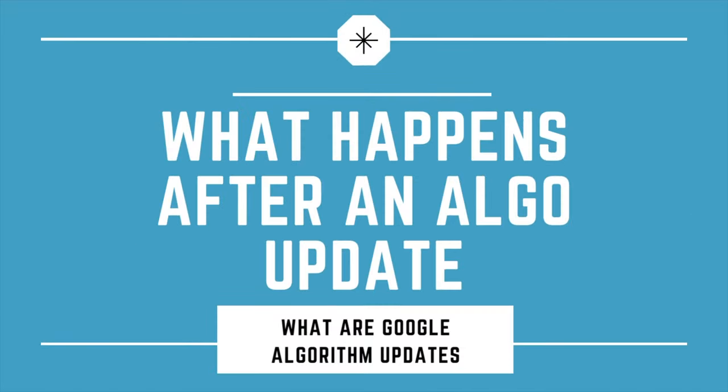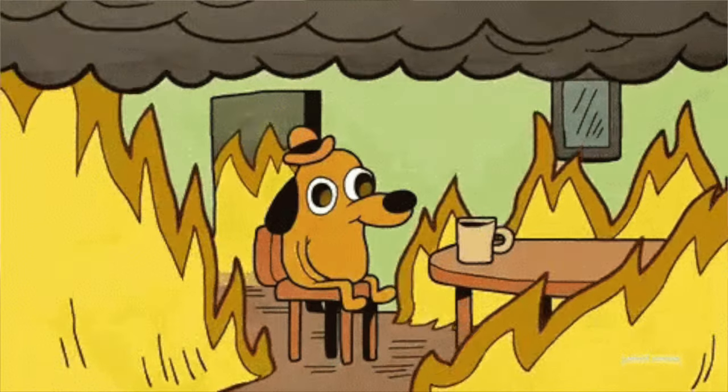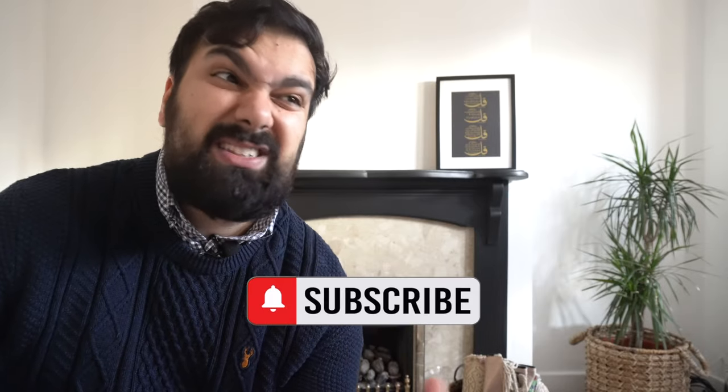So what happens after an algorithm update? The biggest change is you'll either gain traffic coming to your website or unfortunately lose traffic. For example, your website could be earning 20,000 page views before the algorithm update, and then after it might drop around 20% to 15,000 page views, or even increase up to 25,000 page views. So if you think you're doing everything right, why is Google going to update its algorithm and potentially impact your website? Your website might be losing traffic because the new update isn't in line with what your website currently looks like, or it could be down to the fact that Google is taking more of the search.